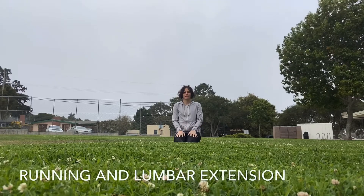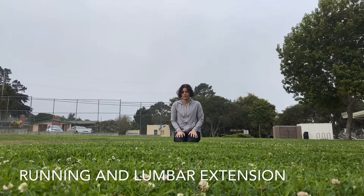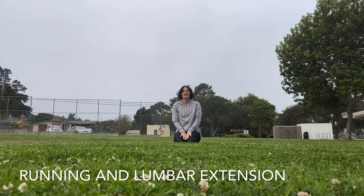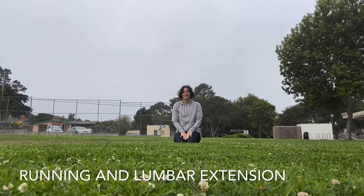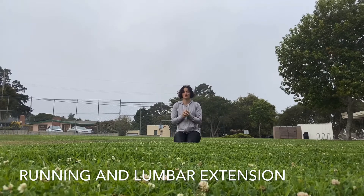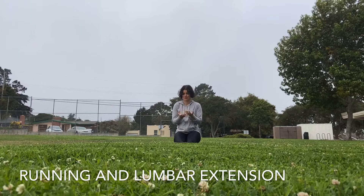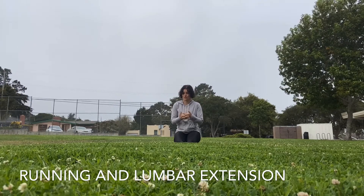Hello, I am going to discuss anterior pelvic tilt and running because it has been brought to my attention that this is a thing. I'm hoping that I can shed some light as to why lumbar extension is not necessarily bad for endurance running.